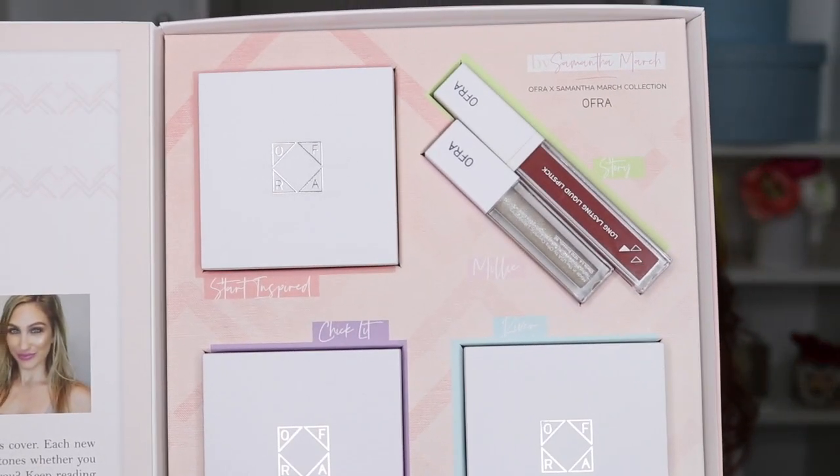She has collaborated with Ofra and put together this really pretty collection. I was very excited to get it today — I've lost track of what day it is, but we're all at home and who knows anyway. The mail is very exciting. I'll be honest — I have so many highlighters, blushes, and bronzers, and I was kind of like, do I need another highlighter, do I need another product? Well, we're about to find out.